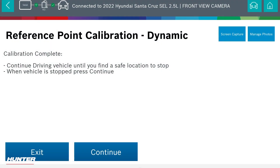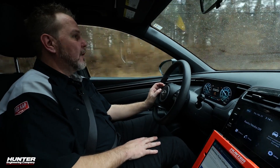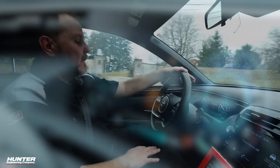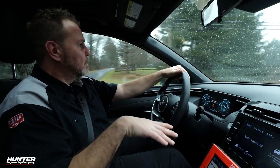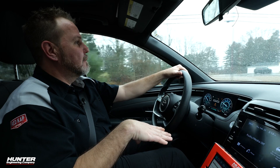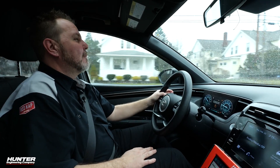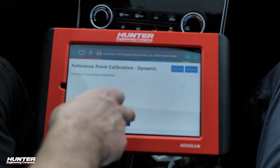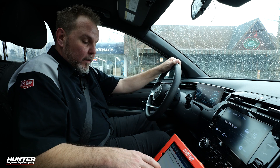The calibration is complete. We need to find a safe location before we can press continue, so we'll find somewhere to stop. Don't be alarmed by the warnings on the dash — even though it says calibration is complete, when we stop, shut the vehicle down, and restart it, that should take care of those warnings. The calibration is successfully completed. Pretty easy to do — just make sure you have a good Wi-Fi connection so you can stay in that secure gateway at all times.